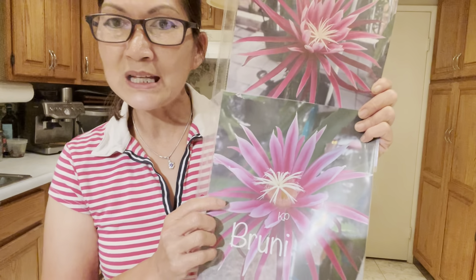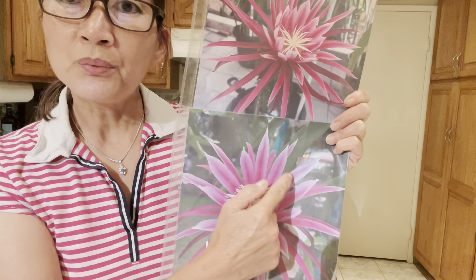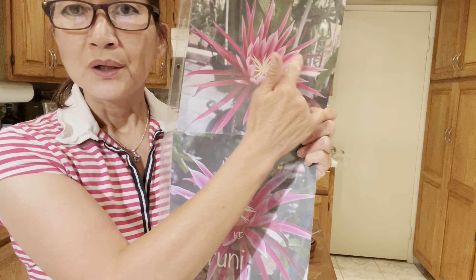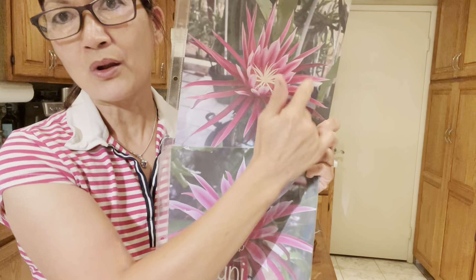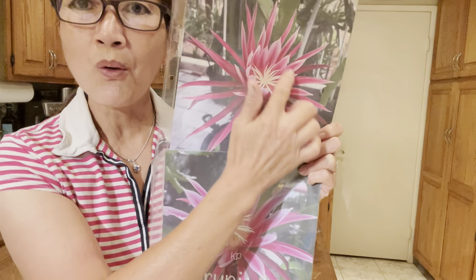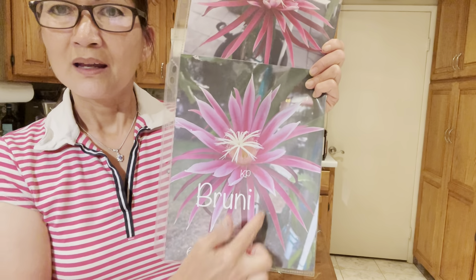I counted all the petals and looked at my old pictures too. If you look at the Brunei spread out, Brunei only has about 13 petals in there. But Kanimea has 15 — they're smaller but there are 15 of them. I went through all my pictures and I always see Kanimea having more inner petals. And look at how long and narrow the tips are on Kanimea, versus Brunei which has wider petals. That's the difference.